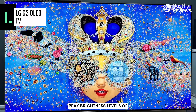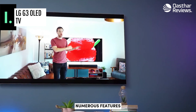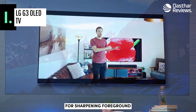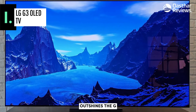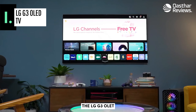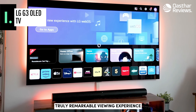LG claims the G3 can achieve peak brightness levels of approximately 2,040 nits in HDR Vivid mode and 1,470 nits in HDR Cinema preset. The 2023 Alpha 9 Gen 6 processor introduces numerous features, including AI Super Upscaling Pro for upscaling sub-4K sources, OLED Dynamic Tone Mapping Pro for separate HDR optimization, Object Enhancer for sharpening foreground elements, and HDR Expression Enhancer for applying specific tone mapping. The G3's display outshines the G2's, offering more vibrant colors, warmer skin tones, enhanced glow on car bodies, and richer sunset hues. Experience cinema magic from the comfort of your home with the LG G3 OLED, featuring Dolby Vision technology for exceptional color, contrast, and brightness, as well as Dolby Atmos for immersive sound quality.